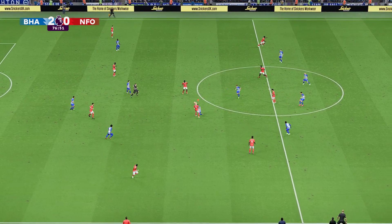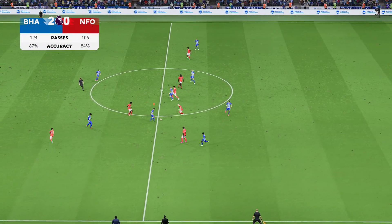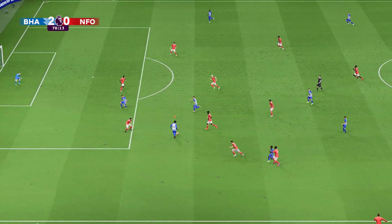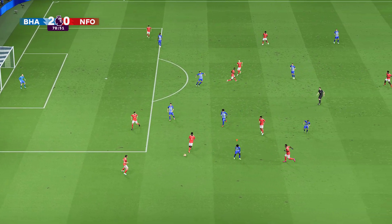Almost at full time and the home side are very much in command. Stuart, what have you made of their overall performance? This has been a good performance. They've looked really sharp going forward and shown a lot of energy. They'll certainly be pleased with their overall display. Wait — they might score! A vital piece of last-ditch defending saves Brighton.